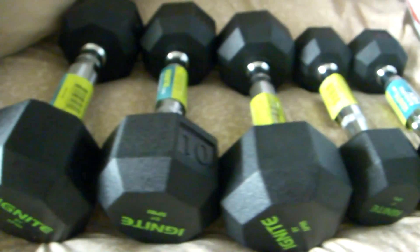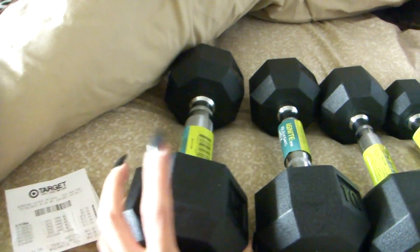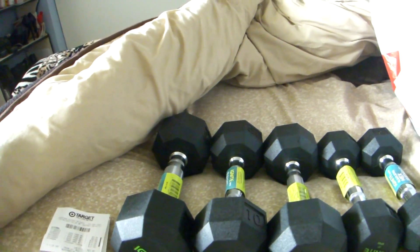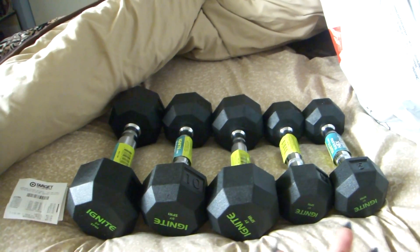Then I went to Target because they had the Spiri weights on sale. I already have one 15-pound dumbbell from that line, so I got more of those because I really want to get into shape — I want to be strong, cut weight in a good way but still be muscular. I got two 5-pound dumbbells, two 10-pound dumbbells, and a 15-pound dumbbell. I already have a 15-pound, so this will just complete that set. I ended up spending $68.91 on this. They were 20% off and I had a $10 off coupon, so definitely worth it — now I have a full set.